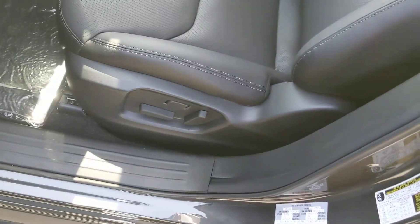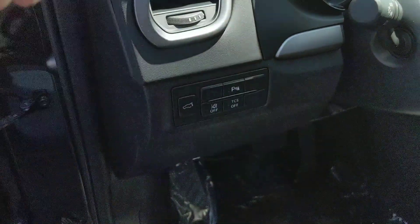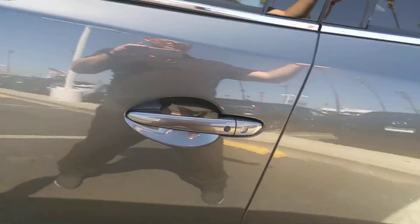Inside here, you've got an eight-way power adjustable seat. Your parking sensors — those are front and rear parking sensors for you. As well as automatic headlights and all the active safety features on the car, so everything's standard on all of them now.